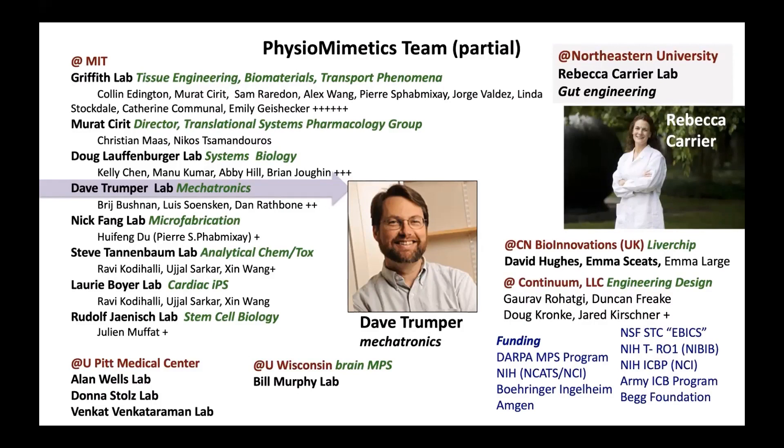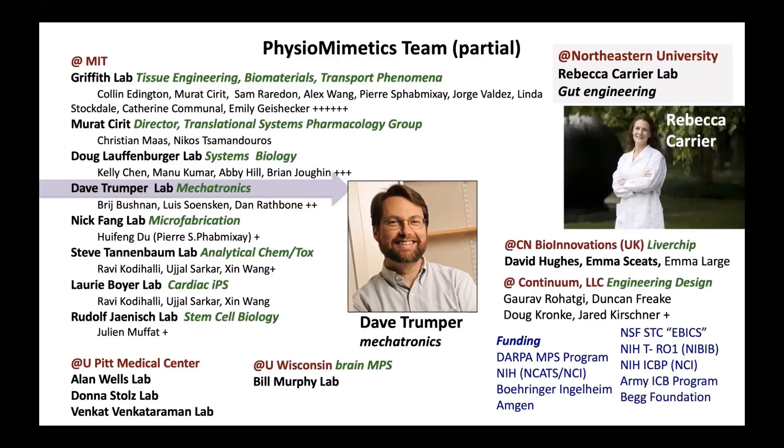Thank you so much. We're at a stage in the field that's super exciting because we can move into more complex disease modeling. As we gain more control over everything from tissue engineering to microfluidics and systems biology, we're headed toward gradually replacing some animal models that don't capture the features of these diseases. A special shout out to my main collaborator Doug Lauffenburger, our physiomimetics team particularly Dave Trumper, Rebecca Carrier at Northeastern University, and CNBio for always being a fantastic partner. We will now begin the Q&A session — please enter your question into the box on the right hand side of your screen.